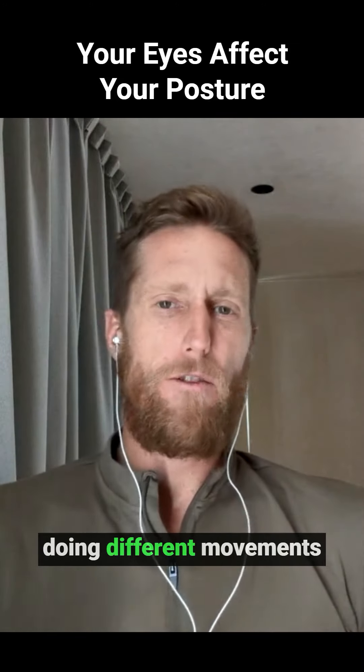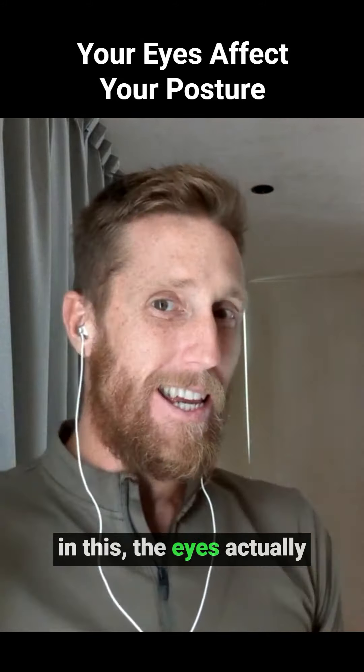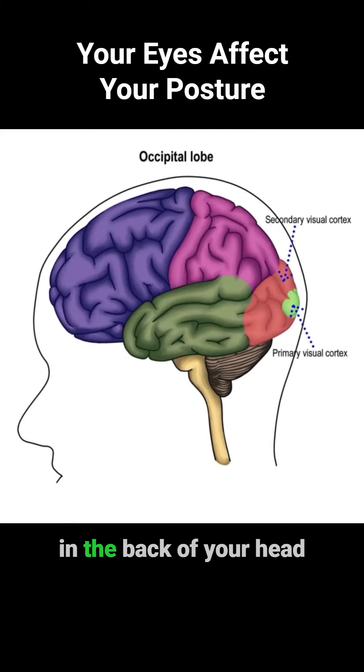That is essentially a lever we have at the top of our spine as we're doing different movements and breathwork. Adding in the eyes — the eyes actually have connections all the way through the occiput, and you can actually feel your eyes in the back of your head when you're moving them left to right.